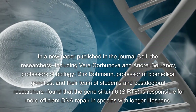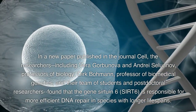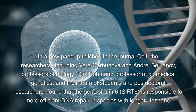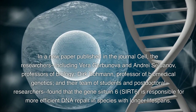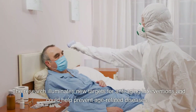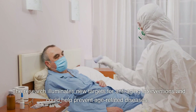the researchers — including Vera Gorbanova and Andrey Selunov, professors of biology, and Dirk Bauman, professor of biomedical genetics — and their team of students and postdoctoral researchers found that the gene Sirtuin 6 is responsible for more efficient DNA repair in species with longer lifespans. The research illuminates new targets for anti-aging interventions and could help prevent age-related diseases.